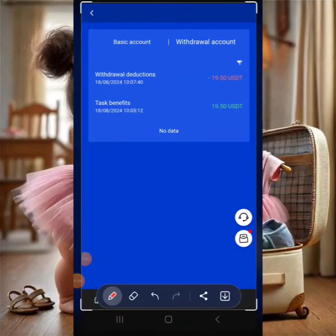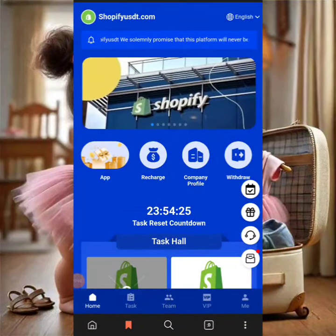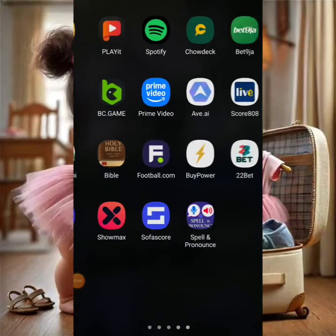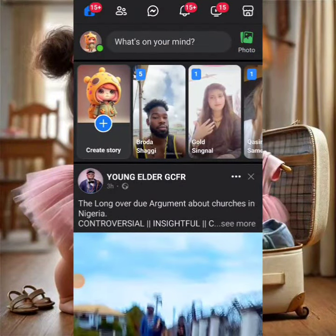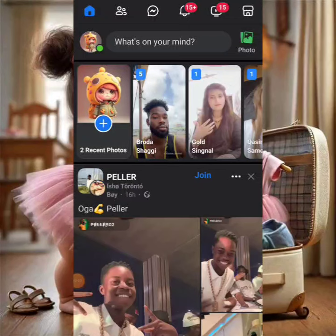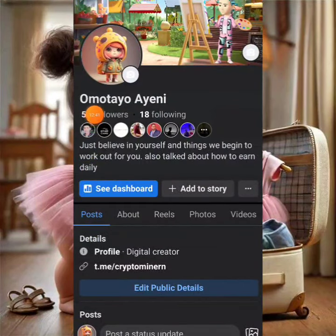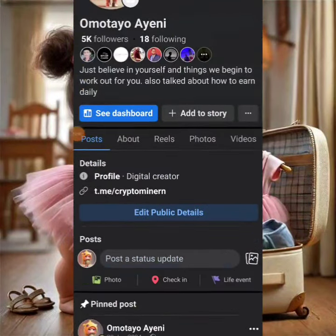I've taken screenshots of both the earnings and withdrawal. Now I'm going to make a live post on my Facebook page — Tommy Prince's page — which has up to 5,000 members. To post in groups, click the three-icon menu on the right-hand side and navigate to 'Assist Group.' From there you can select groups or search for make money online groups.